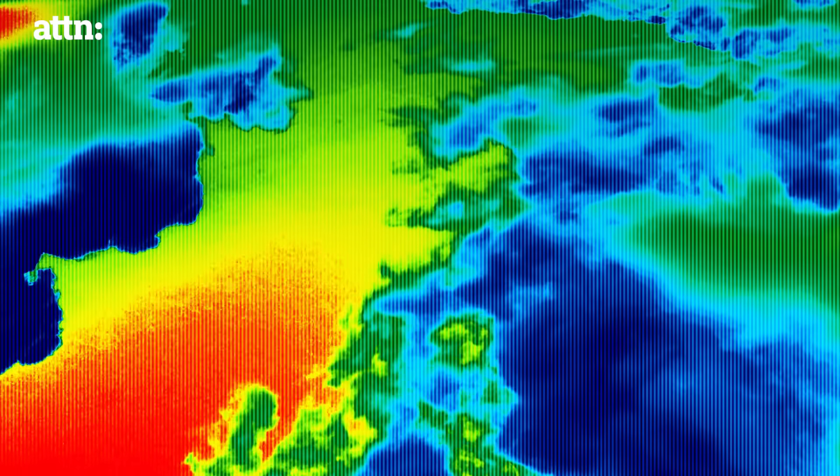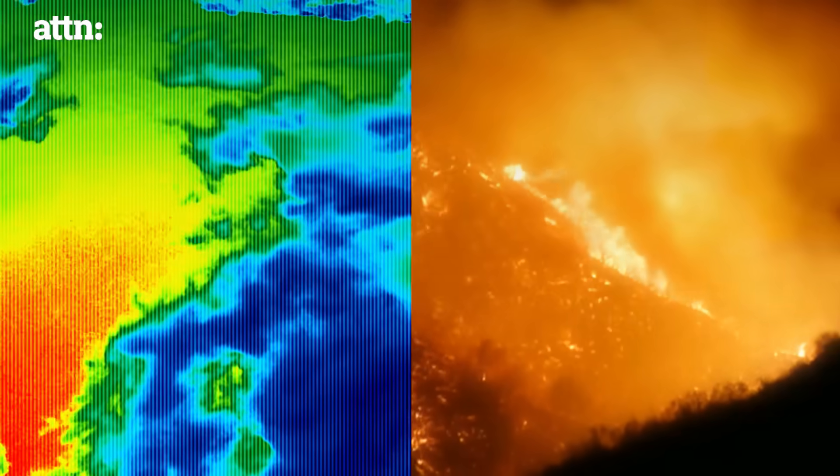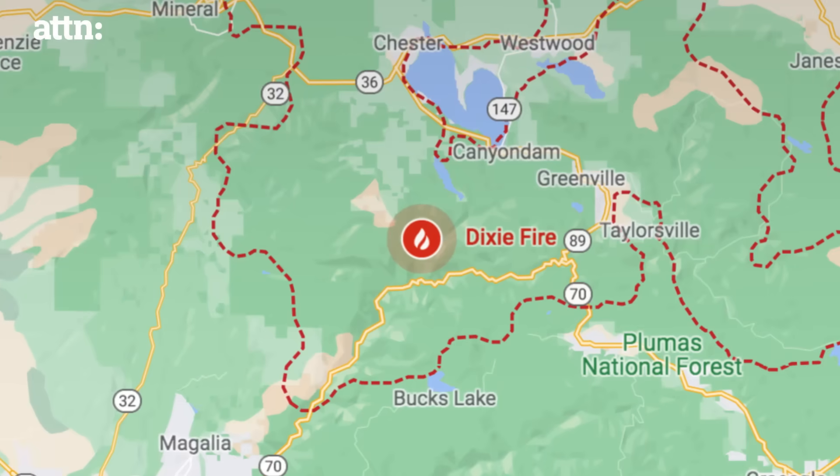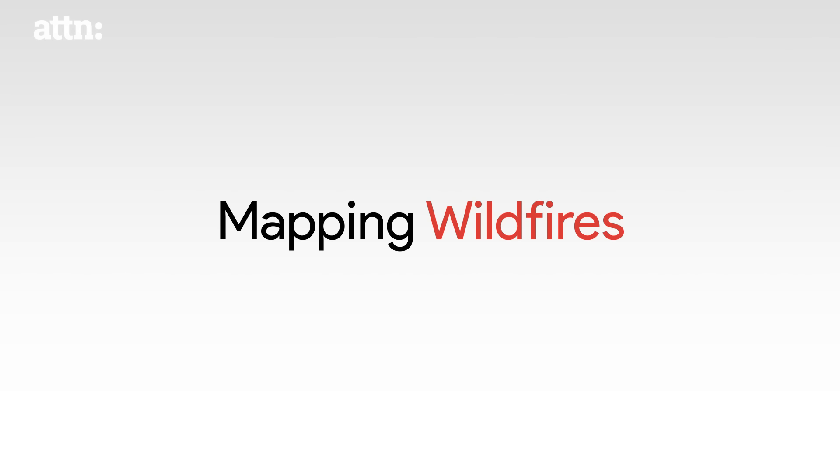This is a story about technology with life-or-death stakes and a committed group of people focused on crises. To tell it, we're going inside Google to meet the team who helped create wildfire boundary maps.